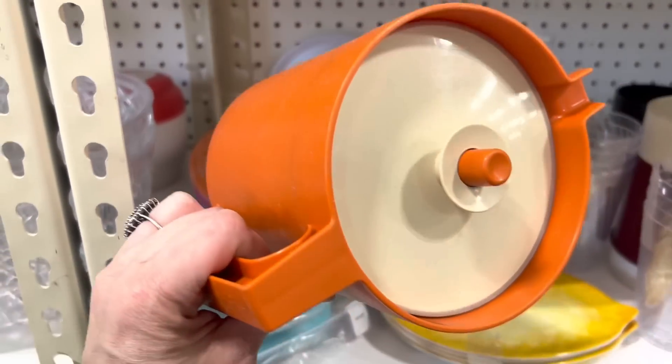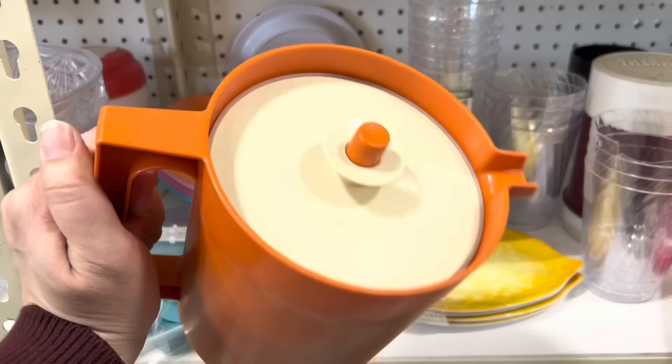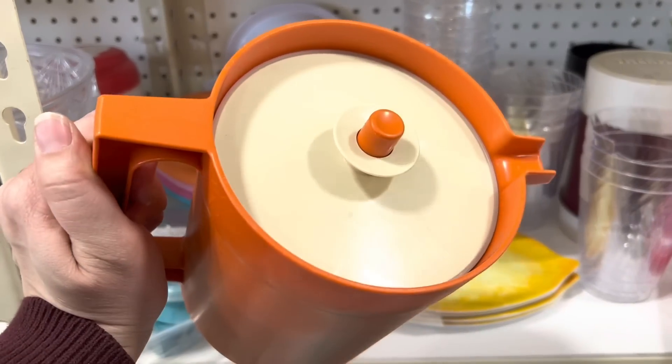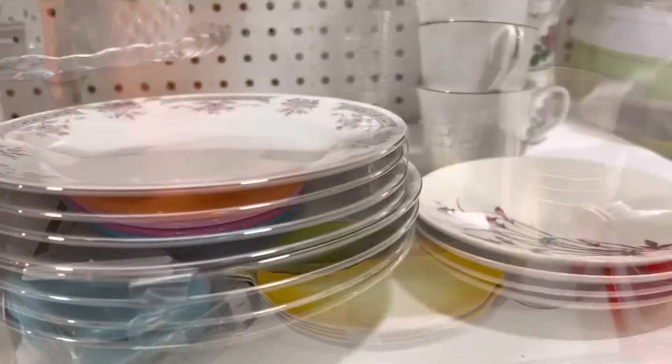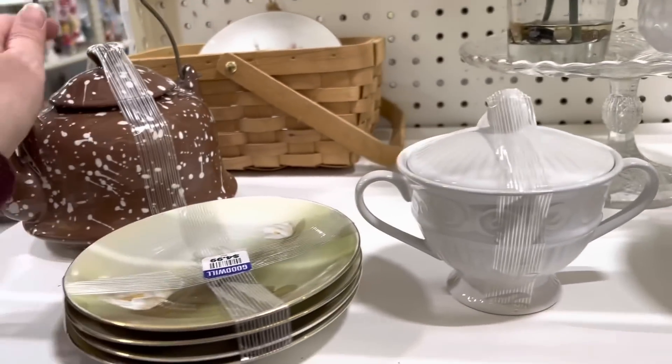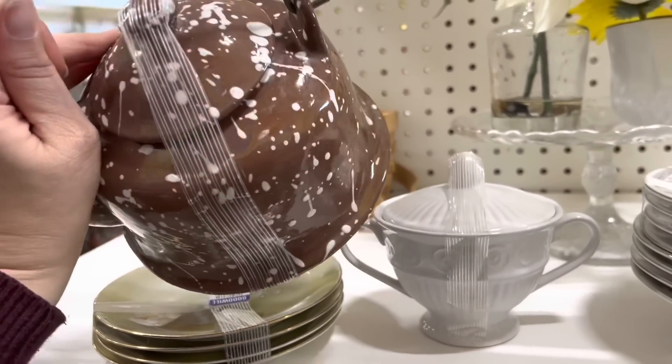Hey, it's that Tupperware pitcher! Remember I found one a few months back, but mine doesn't have the button on it. Only $3.99 — that's a pretty good price. I don't need another one, but I might be able to resell that at the Pink Elephant. The Pink Elephant is a little vintage shop in a town called Hopkins, Minnesota, where I have a little booth where I resell things.